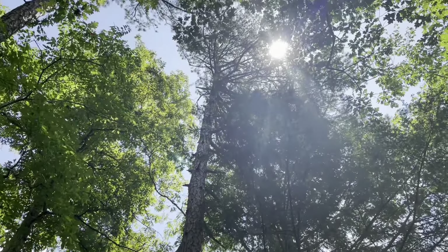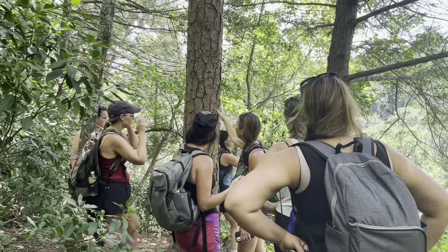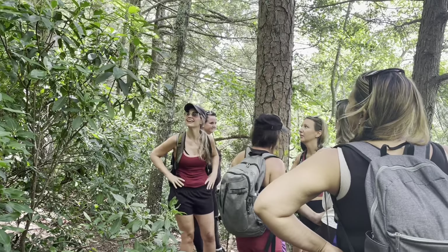This is a sagbark hickory, and you can tell — see how the bark is all saggy? Yeah, there's one over there too.